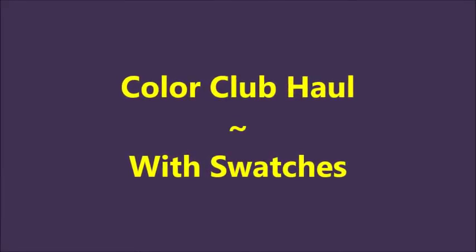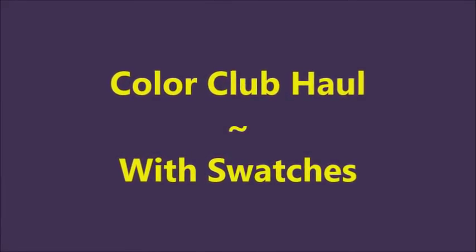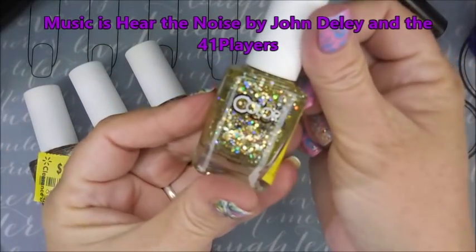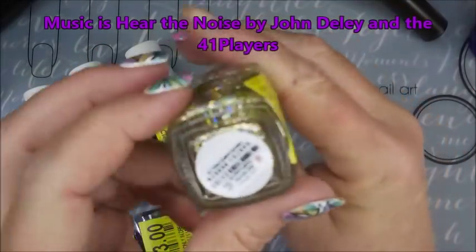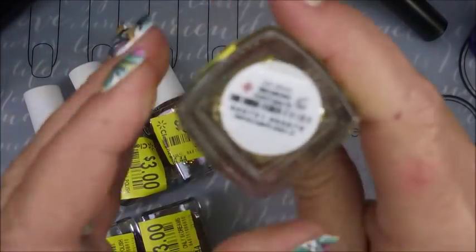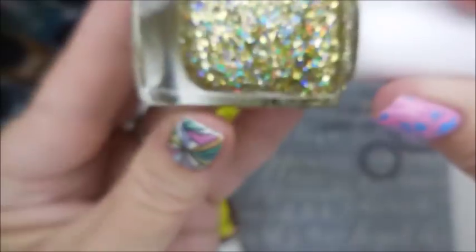Hello my friend, welcome to my channel. Today I've got a little Color Club haul with swatches. I went by my Walmart and in the clearance bin were these beautiful Color Clubs. They're normally $6.44 and I got them for $3 each, so they came home with me.